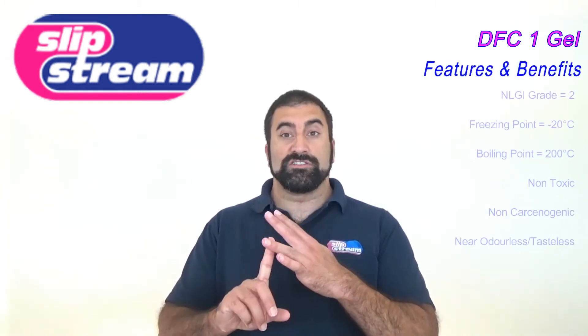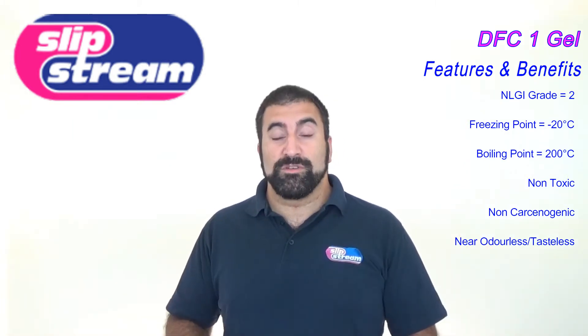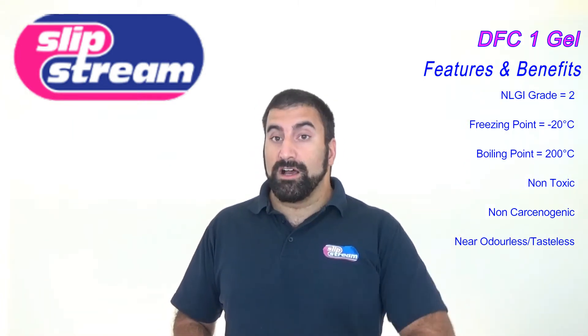It's non-toxic, non-carcinogenic, pretty much odorless and tasteless. It is a general purpose lubricant. However, it does have a colour, and that colour is white.